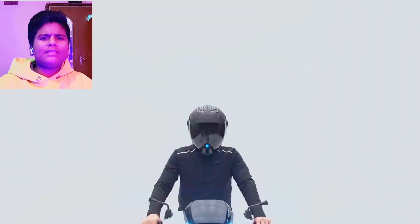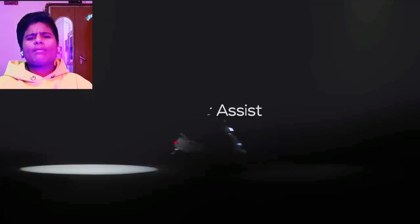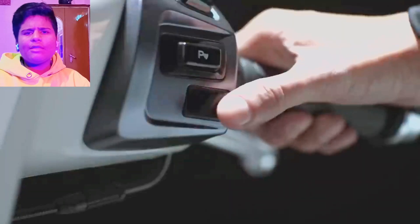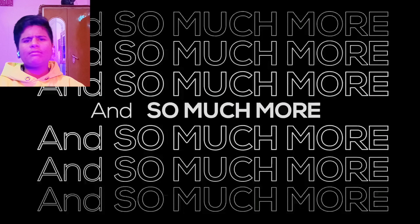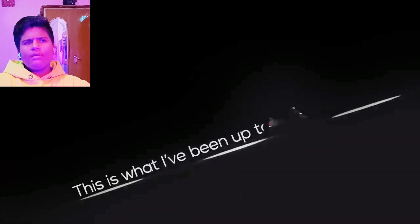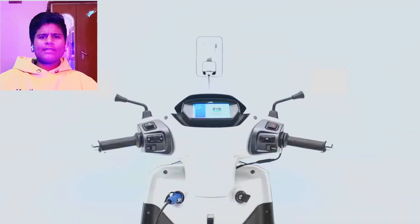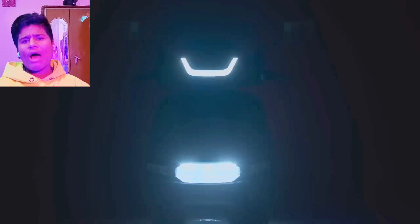The TVS iQube comes with suspension on the front side and rear side — dual suspension. It comes with some features including safety features and mobile application support. The price is around 1.25 lakh.